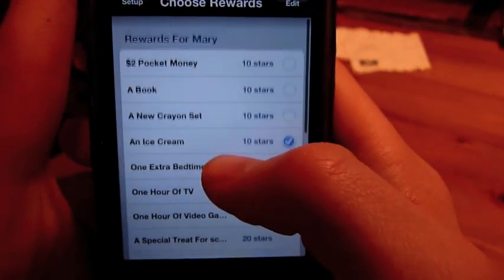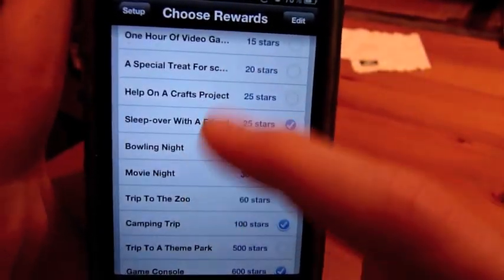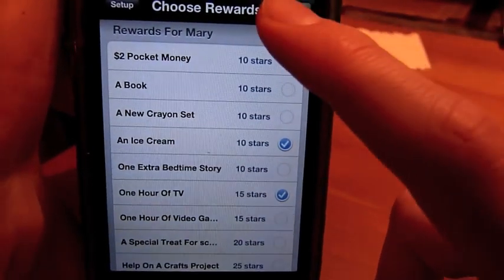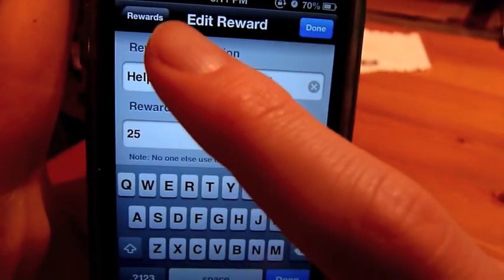And you can choose the rewards from a large selection, so you can choose which ones are going to be the current rewards that the child can choose from. And you can edit them from right here, as you can see.